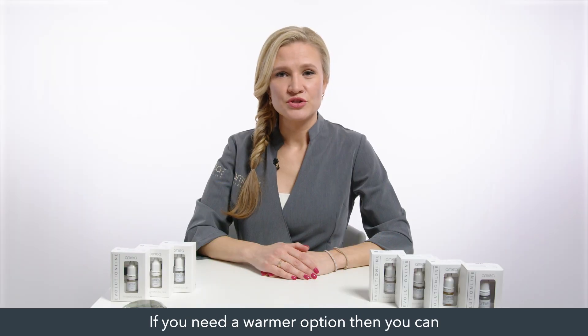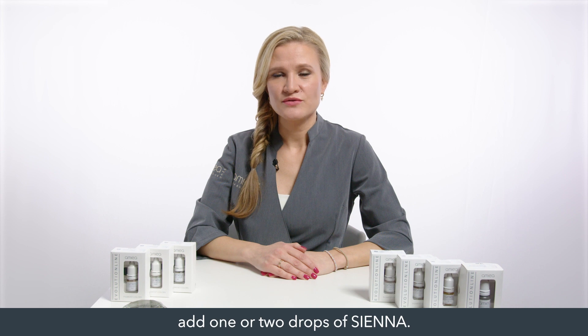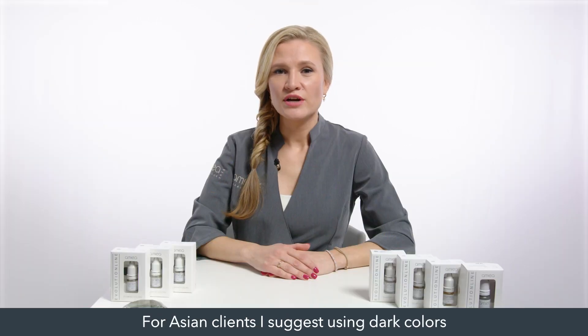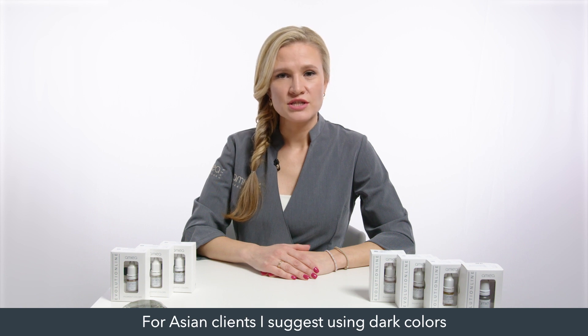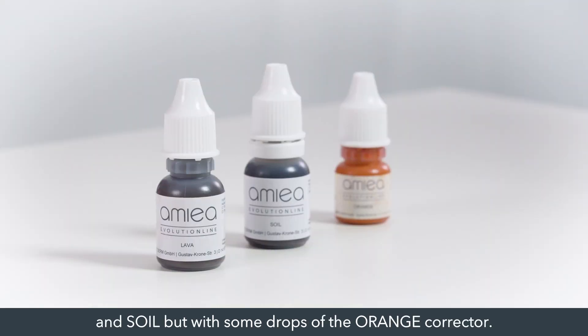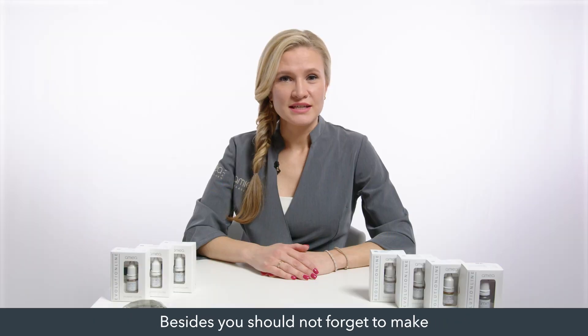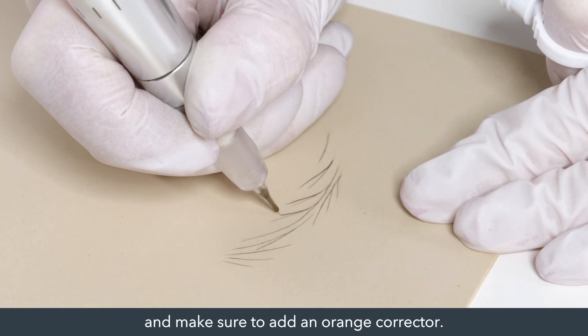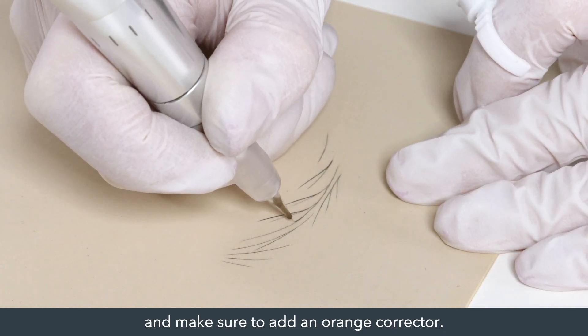If you need a warmer option, you can add one or two drops of sienna. This applies to the European type of skin. For Asian clients I suggest using dark colors such as lava or soil with drops of ochre. For dark skin I advise using lava and soil but with some drops of orange corrector. Also, you shall make the hair strokes with a bigger distance for contrast creation and make sure to add an orange corrector.